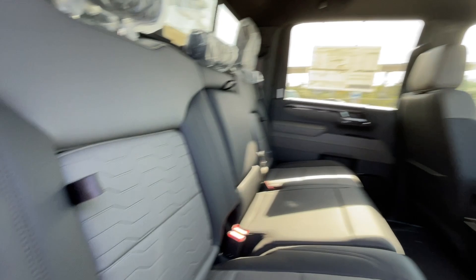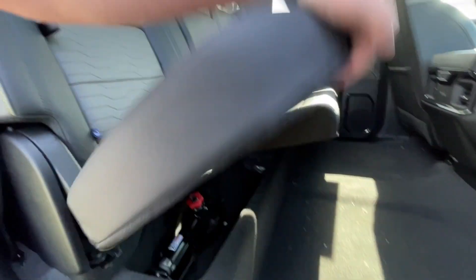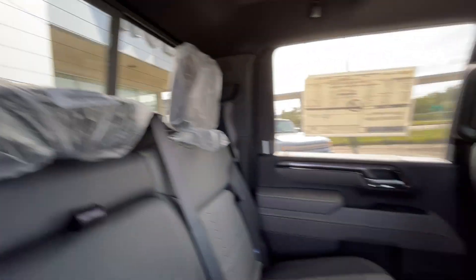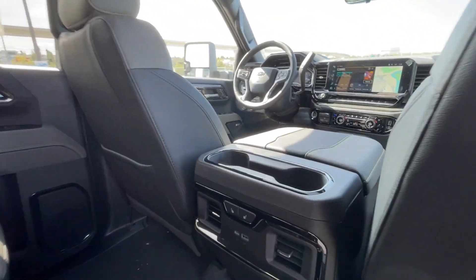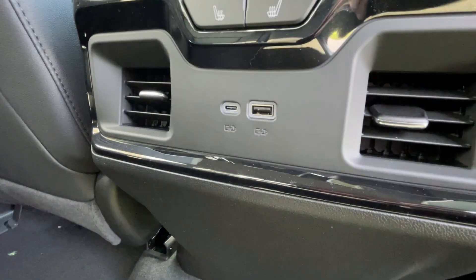Heading back inside the ZR2, the back seats have in-seat storage, are car seat ready, and come in a 60-40 split. Cup holders come down in the middle, there is a rear power sliding window, and Bose audio continues throughout the back of the truck. Here in the center console we have two cup holders, heated seat controls, and two USB charging ports.